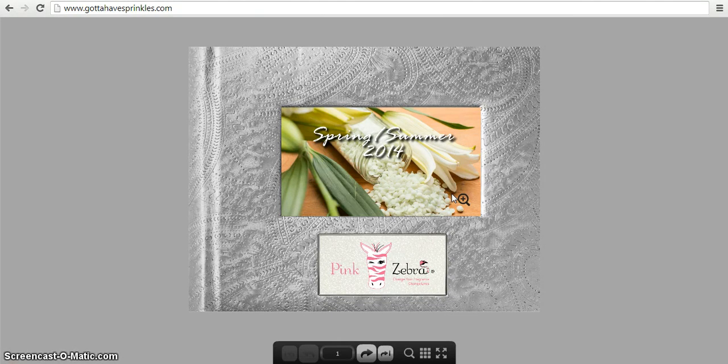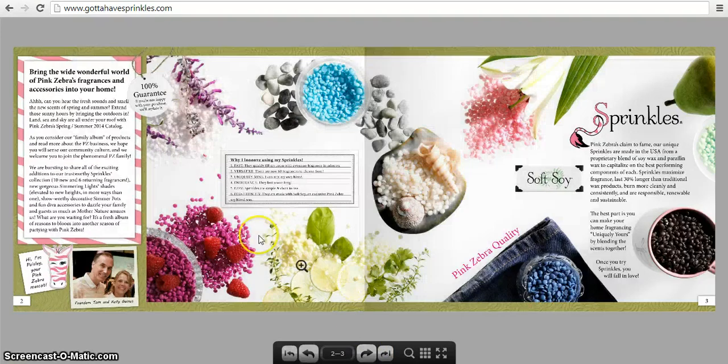For this video I'm going to give you a tour of the Spring and Summer 2014 catalog. This is the front cover — it's a very nice catalog. They produce very nice catalogs; they're eight and a half by eleven, so they're quite large. And this is the inside of the front cover.